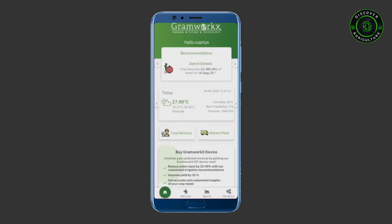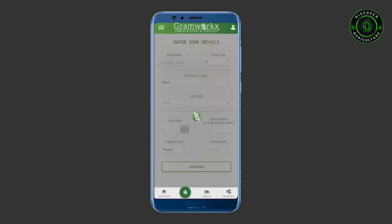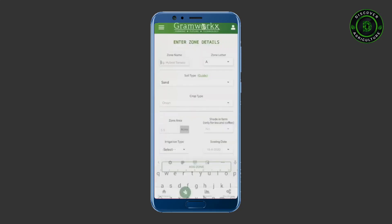The dashboard opens, which provides recommendations for your crops, weather information, and other features. Go to Add Zone to enter your crop information.